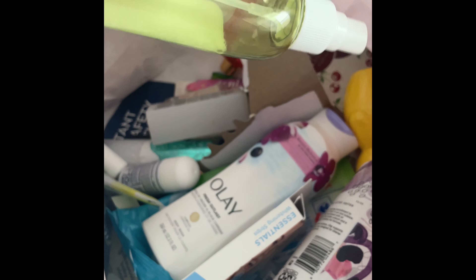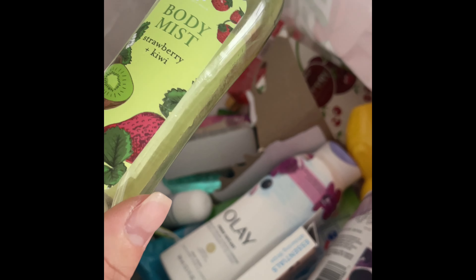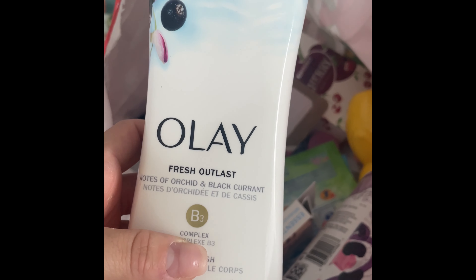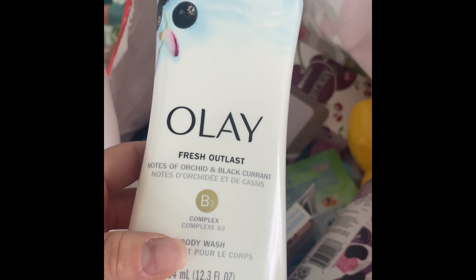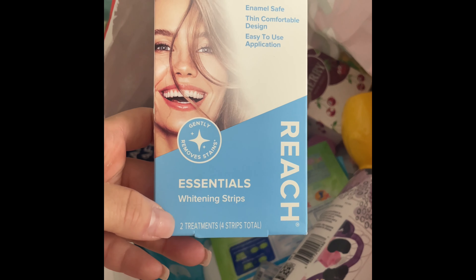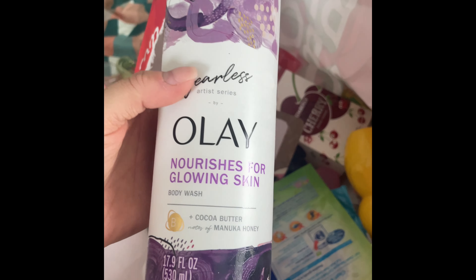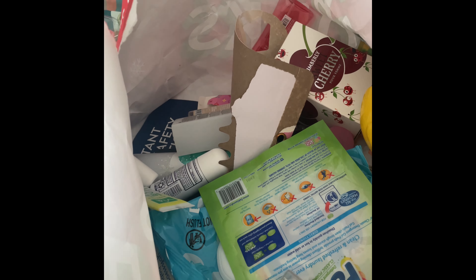I used up the Strawberry Kiwi by Bolero from the Dollar Tree — wouldn't buy this again, no scent. I used up the Olay Fresh Outlast Body Wash — love all the Olay body washes, would definitely repurchase all of them. I used up Reach Essential Whitening Strips — only gives you two so hard to judge, but I'd buy again. I also used up this Olay body wash with cocoa butter and notes of manuka honey — a definite repurchase every time.